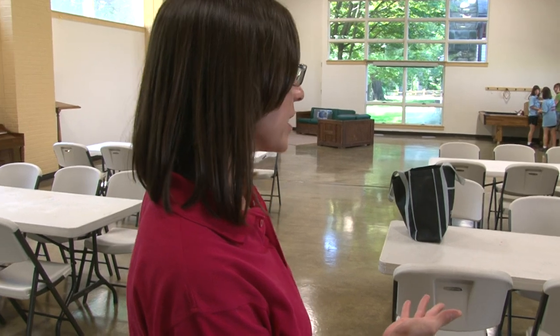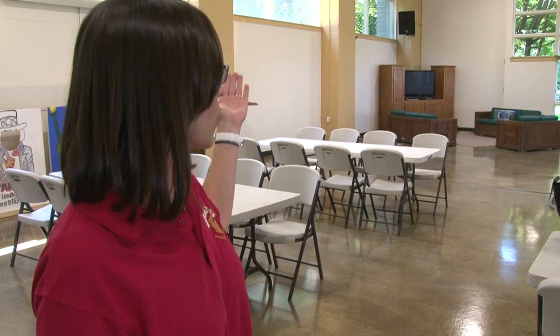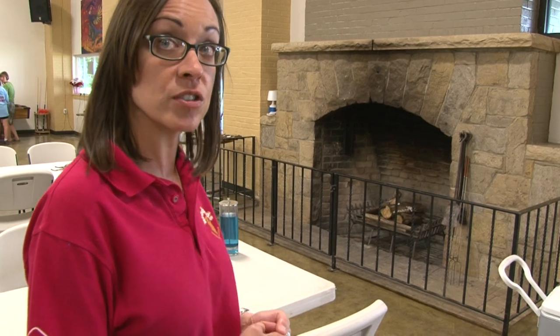Behind me is a large space we use a lot — we can transform it into many different environments. We set up tables for activities, and we also transform it into a kind of nightclub with dances on Saturday nights. We have a piano, do a lot of music, a TV for Wii Sports and Wii dancing, a pool table, and an indoor fireplace — it's a recreational space that can become pretty much anything.